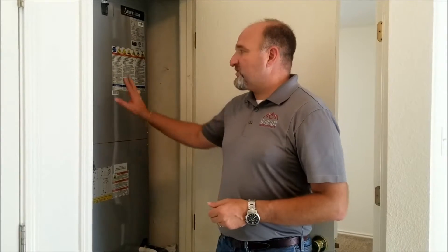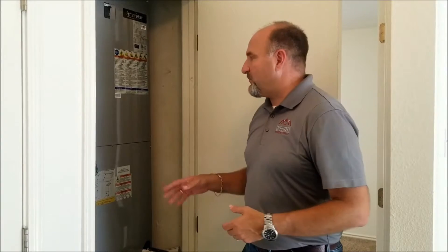The cleaner the filter is, the better the system is going to run, which means it'll be more efficient, keep the house cooler, and save you on utility bills. This home's unit is located in a closet. It might be in a closet in a two-story or single-story home, or occasionally in the attic — we'll cover that in a second. But we've opened up the closet and found our AC system.